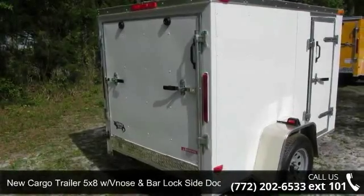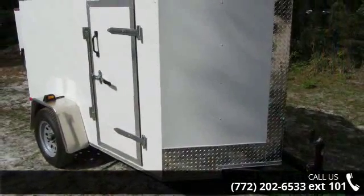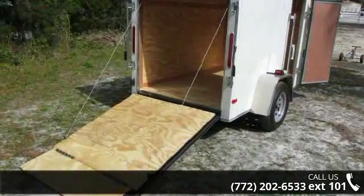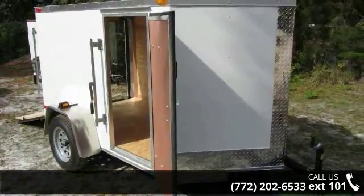Presenting the 5x8 single 2,990 pound axle new enclosed cargo with rear ramp door. This trailer is ready for the road. Financing options are also available for qualified buyers. For more details on this unit's features and options, follow the link in the description below.